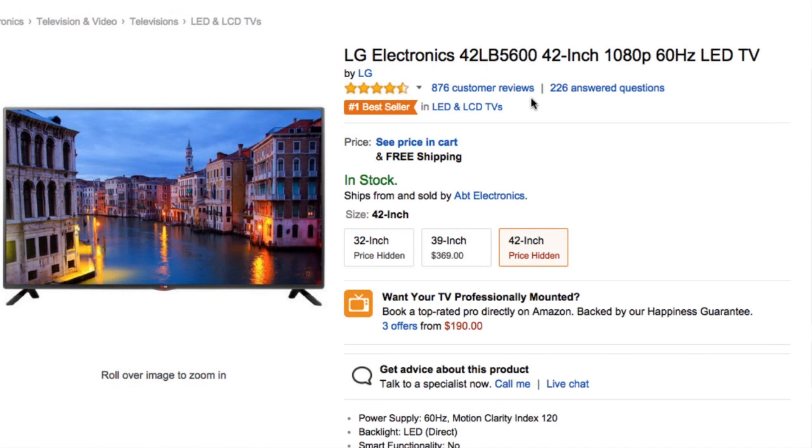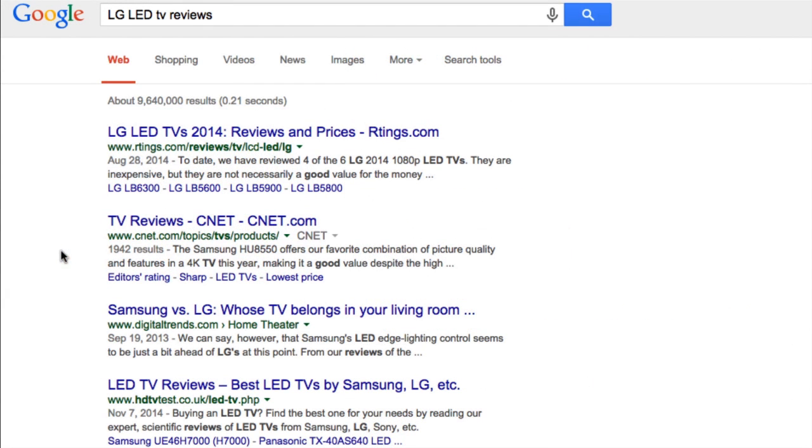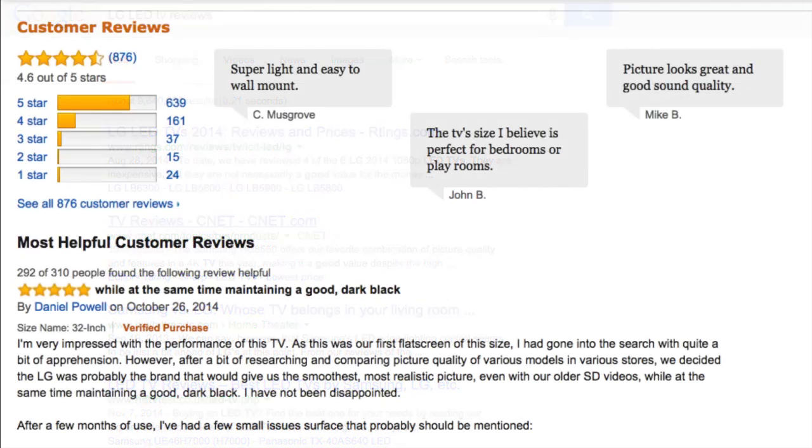Generally, when you're looking through reviews, it's a good idea to read through at least a dozen, and from multiple websites if you can. It may sound like a lot, but it's worth it. You better your chances of reading more of the genuine ones.